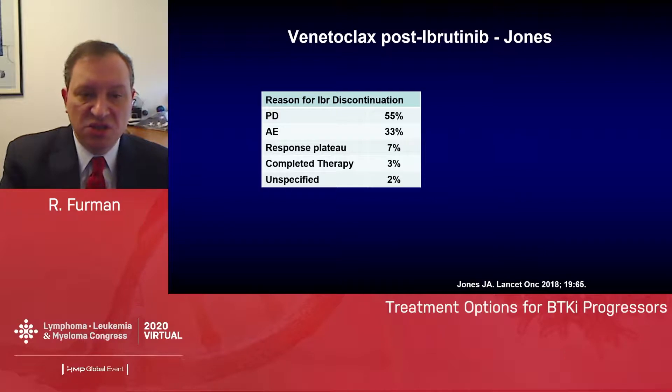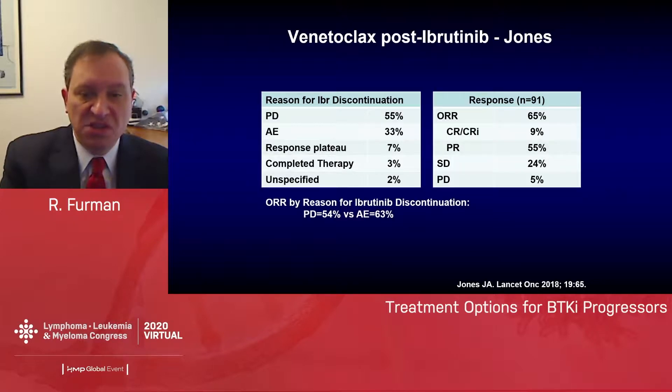Looking at reasons for discontinuation: 55% of patients discontinued ibrutinib due to disease progression, representing those who progressed while on ibrutinib; 33% for adverse events; 7% for a plateau in response; 3% completed therapy; and 2% unspecified. The overall response rate was 65%, including 9% CRs and 55% PRs; 24% had stable disease and 5 demonstrated progression. Importantly, overall response by reason for ibrutinib discontinuation — progressive disease versus adverse event — was 54% and 63% respectively, so regardless of why the patient stopped ibrutinib, we can generate very nice responses.